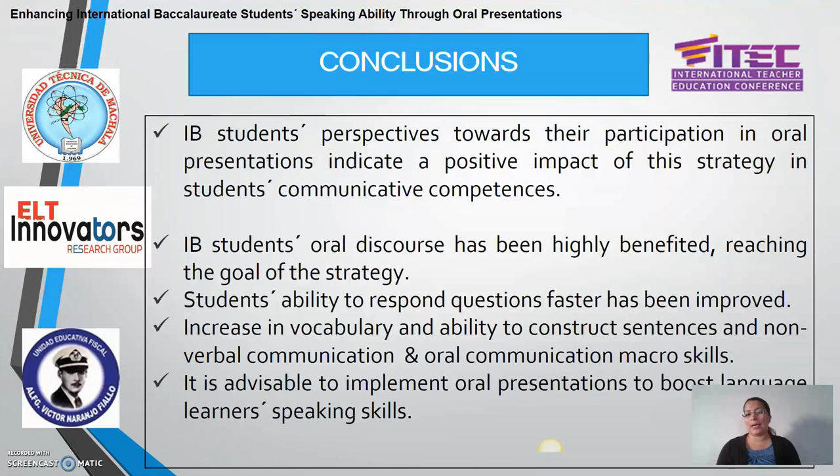Based on all these findings, we can say that it is advisable to implement oral presentations to boost language learners' speaking skills. This study was conducted specifically in the context of IB certification programs, but oral presentations can be very beneficial not only in this type of context, but also in regular foreign language settings. It is not necessary to be in an IB program for the strategy to have a positive effect — it could also have a positive effect in other settings, like regular teaching settings at the high school or university level, which would be very advisable to apply and explore.